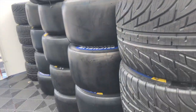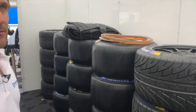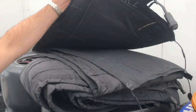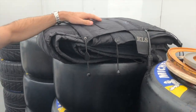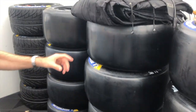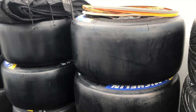Beim Vorheizen gibt es zwei verschiedene Methoden: Heizdecken, also das Einschlagen der Reifen darin, oder ein Heizzelt. Ein Heizzelt wird hier nicht verwendet – wir haben Heizdecken. Die werden einmal um den Reifen herum gemacht und mit dem Klettverschluss fixiert. Dann wird der Strom angeschlossen und auf einem Extra-Gerät wird die Temperatur von jedem Reifen angezeigt, sodass man das genau überwachen kann.